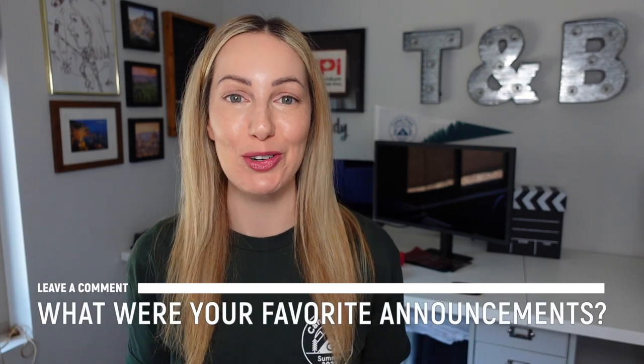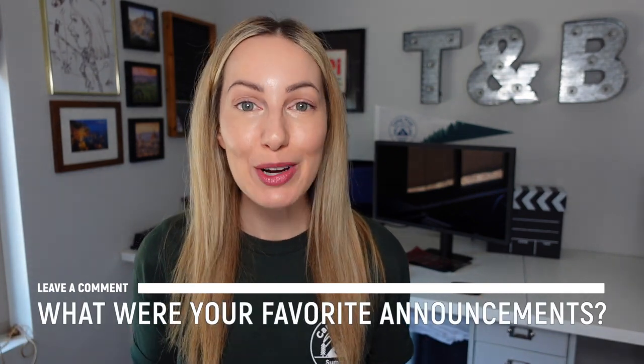Do you agree that these are the biggest announcements from Google IO 2023? Let everyone know in the comments below. As always, thank you so much for watching. If you liked this video, give it a like, a share, or leave a comment below. You can click right here to subscribe to my channel, and here for even more Google content. Thanks so much for watching — see you next time.